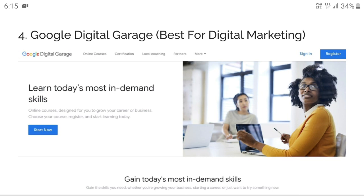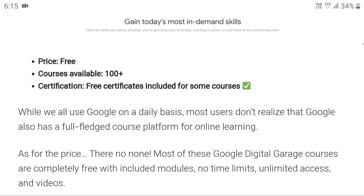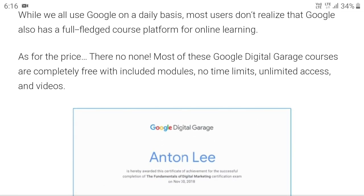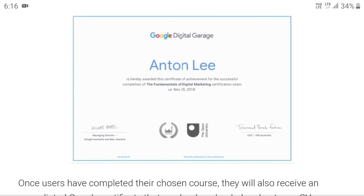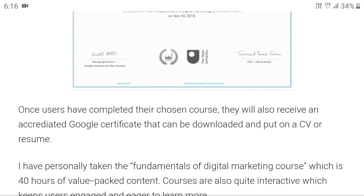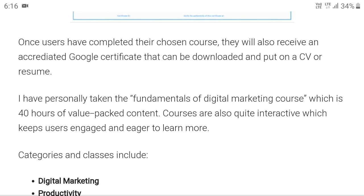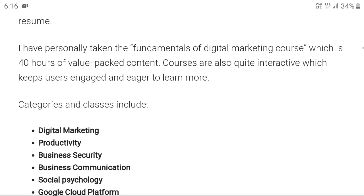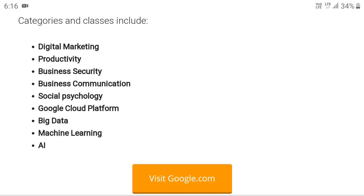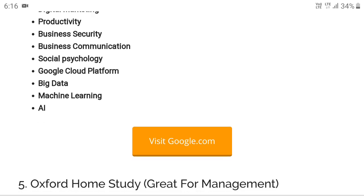Next is Google Digital Garage, best for digital marketing. This course is completely free and in high demand — anyone can do it, from engineering to arts. There are no charges whatsoever. The certificate is accepted worldwide, increases the weightage of your CV, and Macaut accepts it for different activities as well as credit transfer. Courses include digital marketing, productivity, business, security, business communication, social psychology, Google Cloud Platform, big data, machine learning, and artificial intelligence.